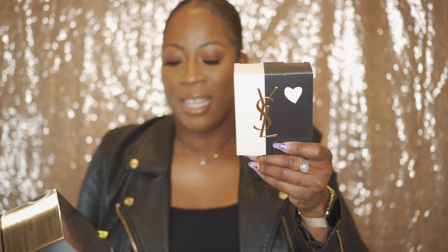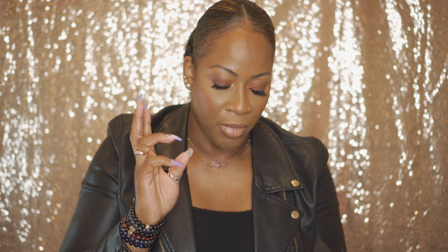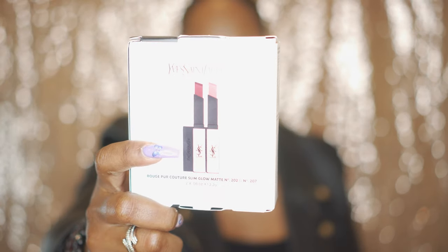And then I got two lip items — what is your makeup without lips? I got the Slim Glow Matte Set from YSL, and then I got the Lip Glow Lip Mask Set from Dior. The Dior set comes with this gorgeous CD pouch. You get the Lip Maximizer, the Lip Plumper, the Lip Balm, and a mini size of their eye primer. And the YSL Slim Matte Lipsticks are just amazing.